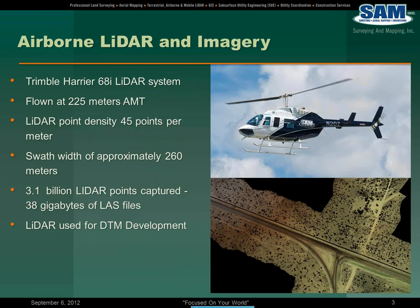A little background about the system that we used. You see there's a helicopter — a Bell Ranger 206. The LiDAR sensor is inside the aircraft; there's a hole cut in the bottom. We use a Trimble-Hair 68i LiDAR system that's also outfitted with a 60 megapixel medium format digital camera.